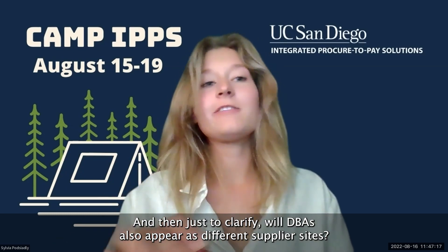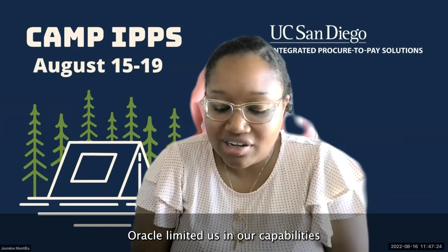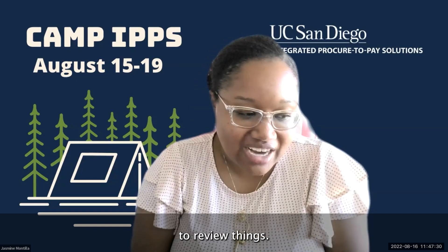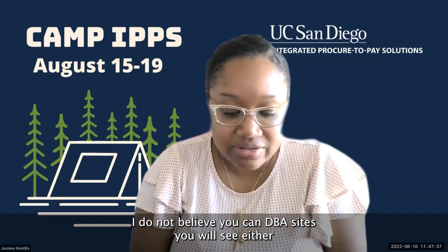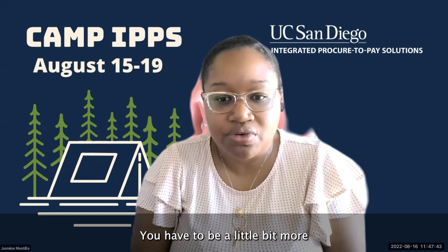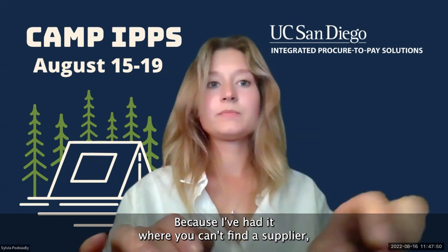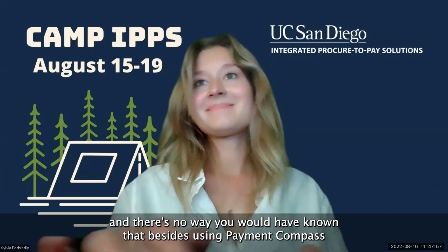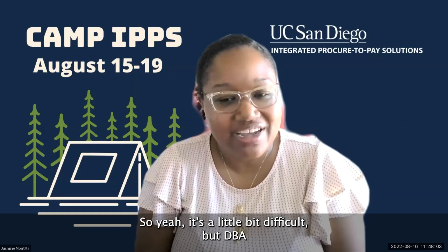To clarify: will DBAs appear as different supplier sites? Oracle has limited our capabilities here. It's going to vary — you have to be knowledgeable about what you're looking for, because sometimes you can't find a supplier because they have a different name in the system and there's no way to know that besides using payment compass or reaching out to IPPS. DBAs are hard to find.